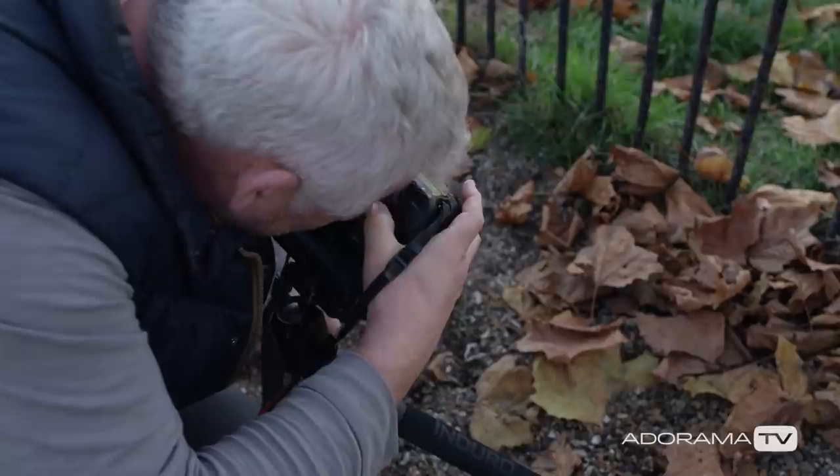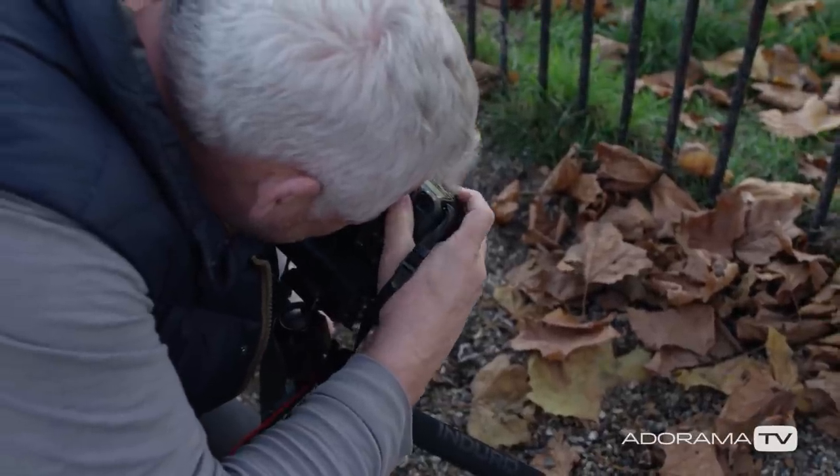Hi, I'm Doug McKinley and you're watching AdoramaTV. For today's episode we're going to look at photo projects. Personal photo projects are great devices that help with your workflow, your organizational skills, and ultimately making better pictures.